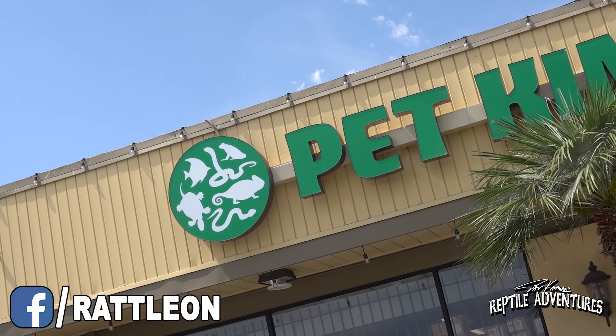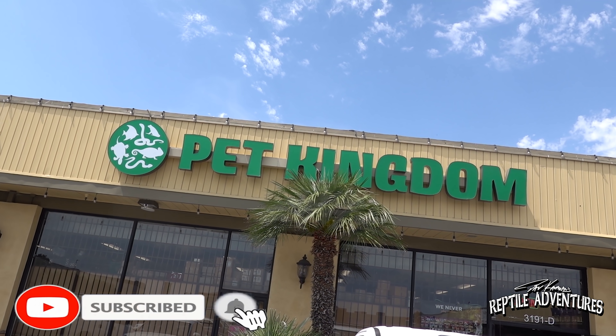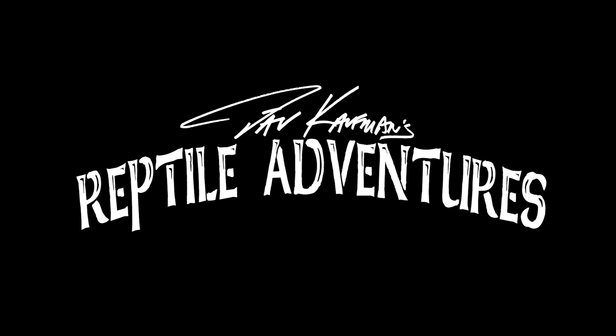Hey, what's going on rattlers! I'm down here in San Diego and one of the videos I really love making for this channel are reptile shop tours. I'm here at Pet Kingdom in downtown San Diego - one of the largest reptile shops on the west coast. I'm heading in to meet with Andrew, the manager of Pet Kingdom, who's gonna give us a tour. I'm Dave Kaufman and these are my reptile adventures.